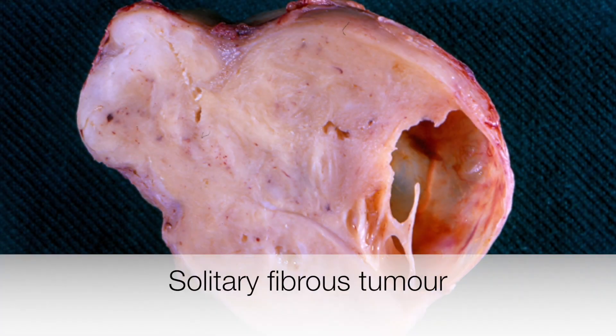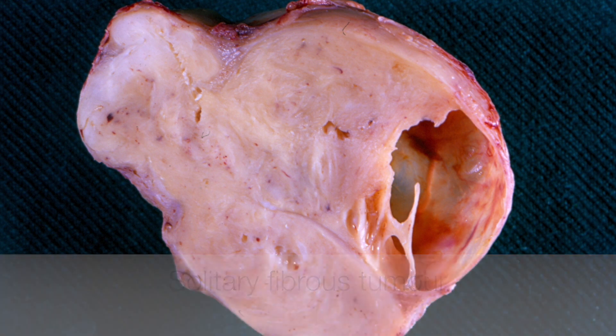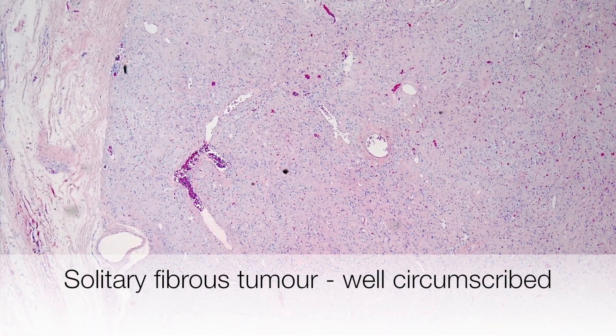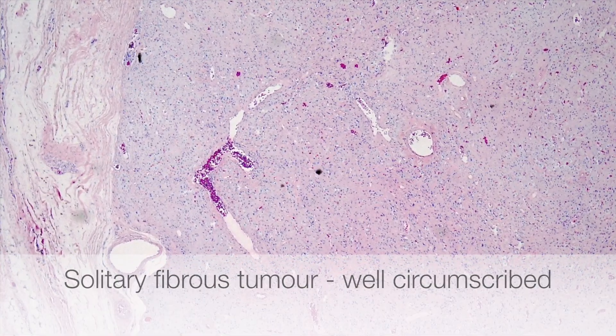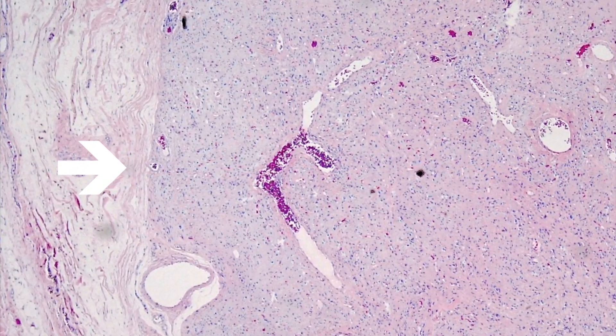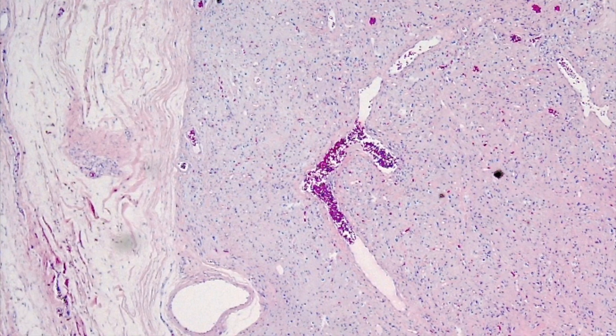This is a nice gross example of a solitary fibrous tumour; this one arose on the vas deferens. This is a low power view of a solitary fibrous tumour, and you can see how well circumscribed it is with a very sharp boundary between the tumour and adjacent tissue.